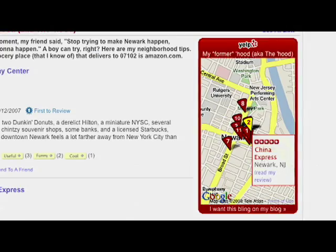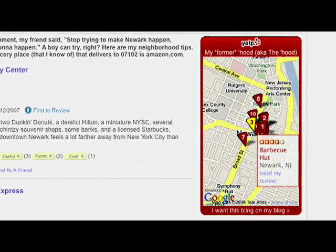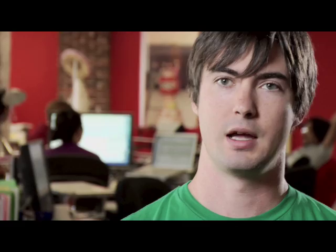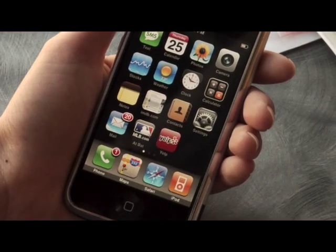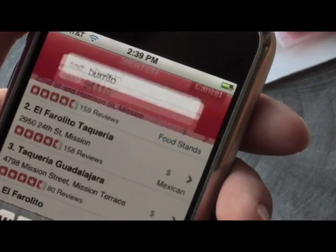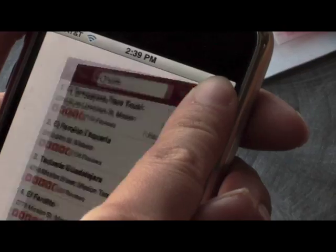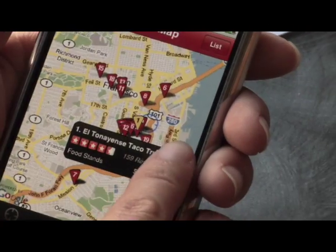BlogBling is a module that Yelp reviewers can get the code for and put on their blog or other website — it's a flashy way for people to show off the reviews they're writing on Yelp. For the iPhone, we have a very similar experience where you're on the go, open up the app, it immediately searches for businesses around you. You can find restaurants, bars, whatever you like, flip over with a button push, and you've got maps showing you where all these great local businesses are.